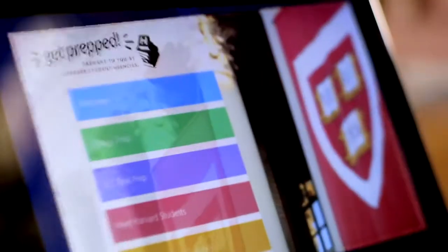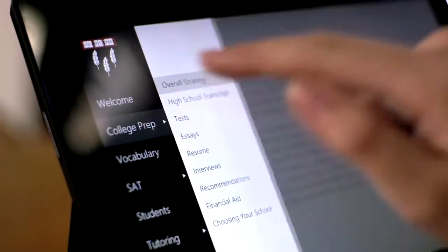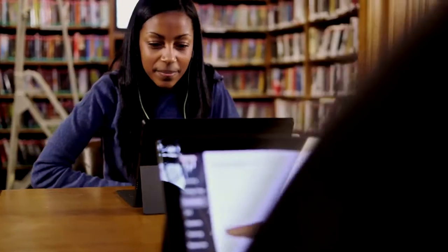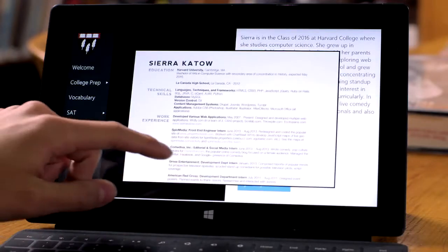Get Prepped is a new app for Surface created by Harvard students that helps high school students get ready for the college application process. We knew that we wanted to use a tablet. Surface is the easiest to develop for out of all tablets. Anyone with basic web developing skills can program for it. Get Prepped is only available on Windows 8, which is perfect for Surface.